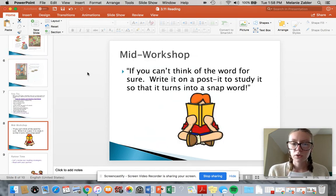And if you can't think of the word for sure, write it on a post-it to study so that it turns into a snap word. Practice it over and over, maybe look back at the story and say, what does this even mean? How does this go along with our story? Why does it make sense? And then eventually it'll turn into a snap word that you're able to just read and automatically know.